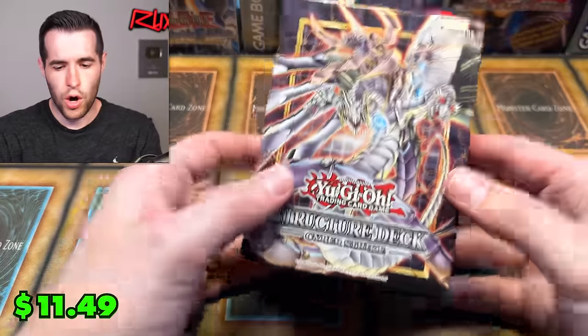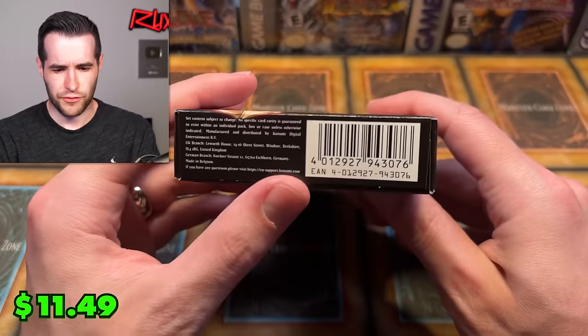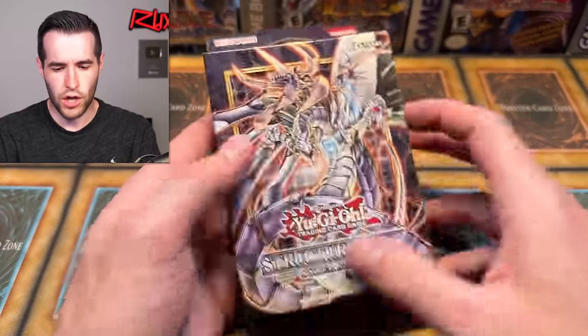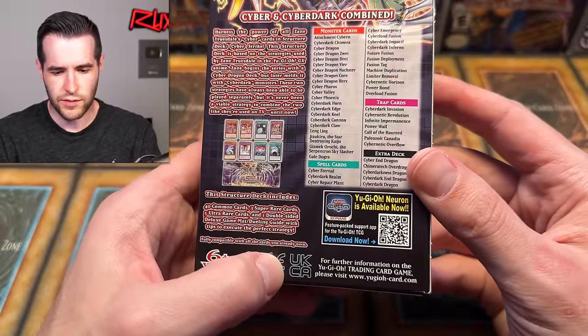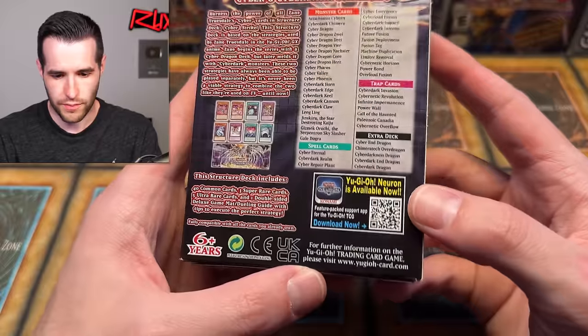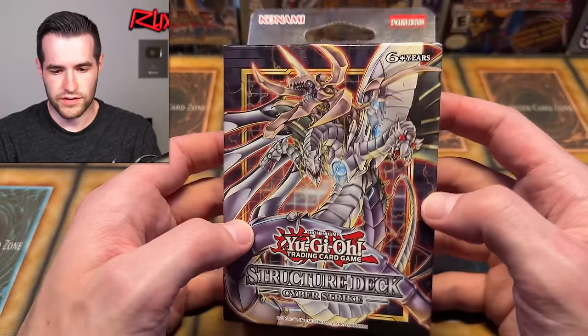Last item — will it be a Dark World structure deck? Based on the feel it seems a little different, actually a little smaller. Is this a European deck? This is definitely not a USA deck — it's a lot smaller. Ours were super tall and a little thicker. This is definitely UK/CA. But anyway, we got a different deck. So it looks like the variety you can get is in the structure decks, but unfortunately there are no packs in here.